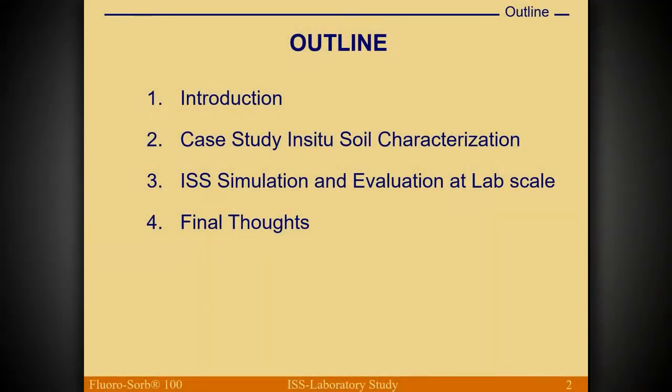The presentation has a relatively simple outline. We'll have a quick introduction, which I promise will not have any details about PFAS, because you all know much more about that than I do. We'll talk about case study soil characterization, then how we did the in-situ soil stabilization simulation and its performance.